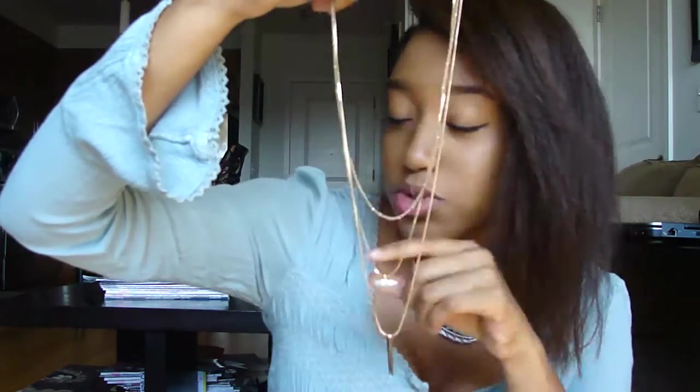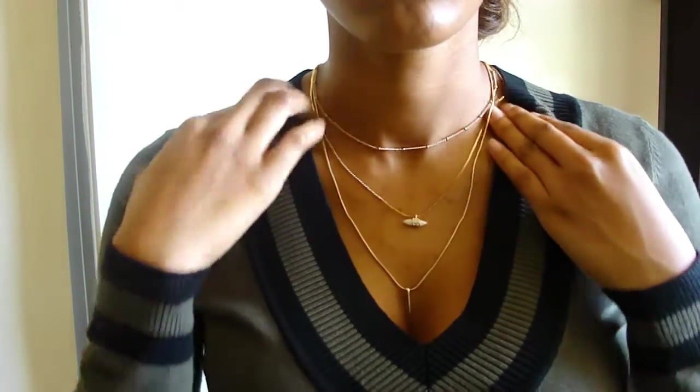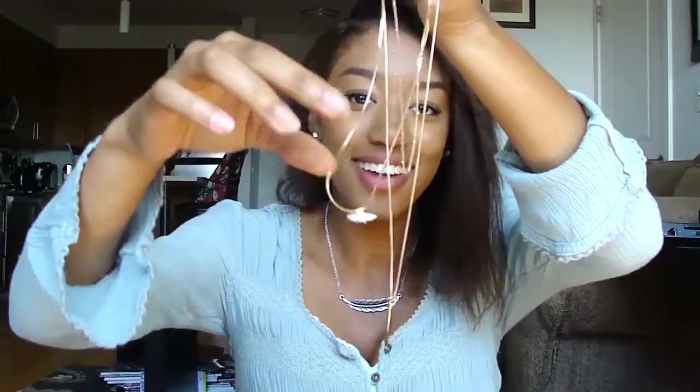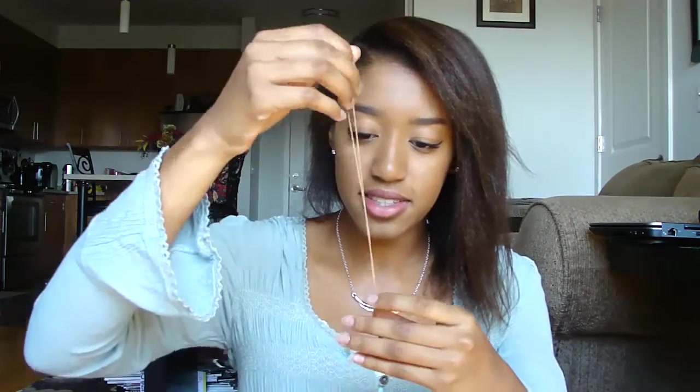I'll start with Forever 21 since I got most of my stuff there, beginning with jewelry since it's on top. I got this necklace — I really love it, it goes so well with a shirt I already have from Forever 21. I found out gold is really my color now. I love this little shark tooth pendant.